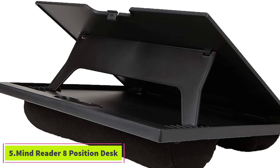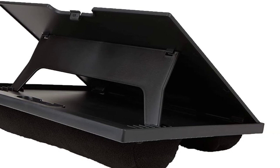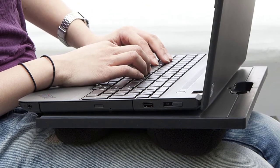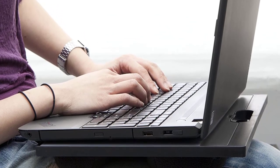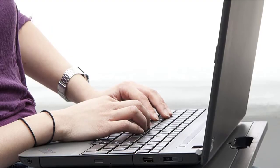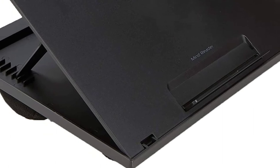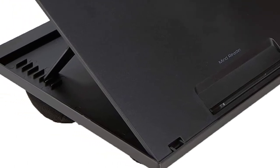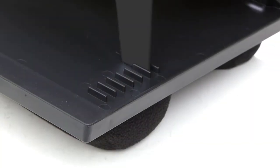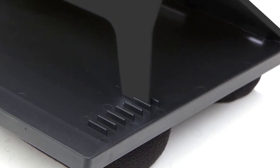At number five: the Mind Reader 8-Position Desk. In addition to preventing eye strain and increasing wrist comfort, changing the angle of your desk area is ideal for those who work in graphic design or other tedious creative projects. The Mind Reader 8-position laptop desk adjusts easily, and the angled surface locks perfectly into place, ensuring your device stays stable at all times. This model holds laptops up to 15.6 inches and is available in gray, black, blue, and green.